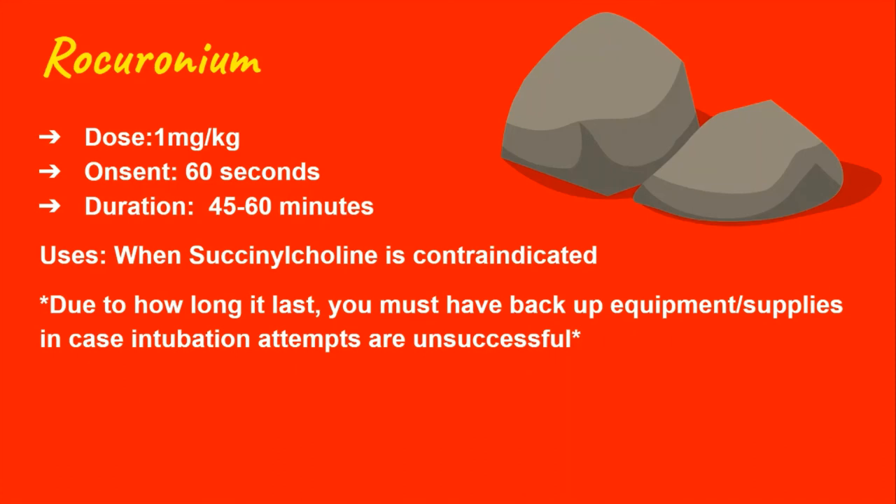Now let's get into roc. It's used when succs is contraindicated because it doesn't have the same dangerous side effects. You might wonder why roc isn't just used all the time — it's because it takes longer to work, with an onset of around 60 seconds, and it lasts a long time, up to one hour. The longer a patient is paralyzed, the more complications can arise — for example, if the intubation attempt is unsuccessful and the patient is desatting, you may end up needing a cricothyrotomy. The dosing is 1 mg/kg with an onset of 60 seconds and a duration of around 60 minutes. Make sure all backup equipment is ready when using roc, just in case intubation is unsuccessful.